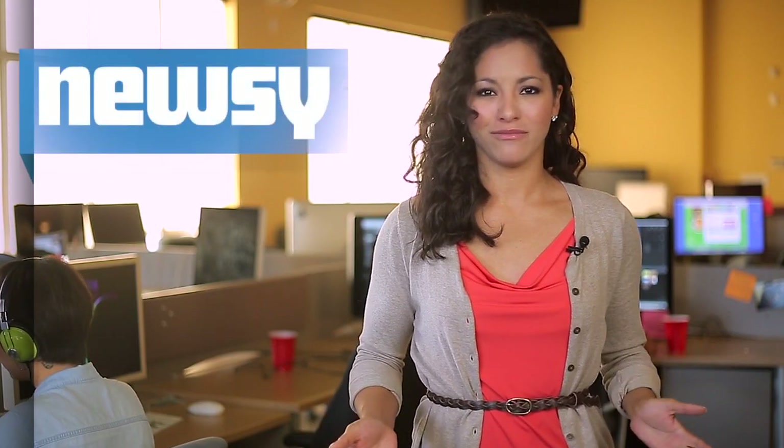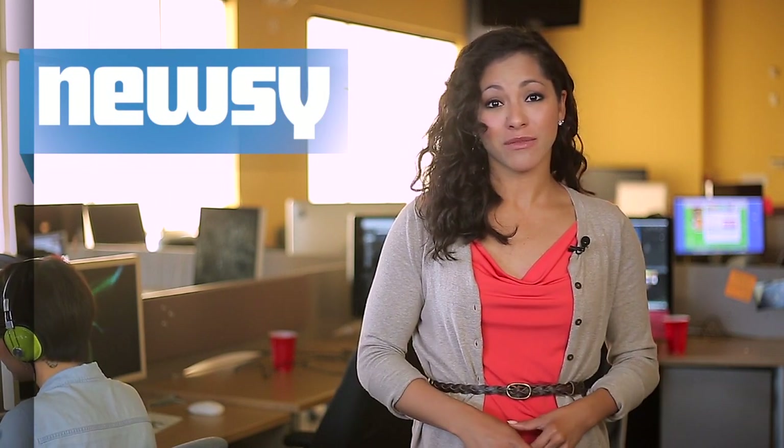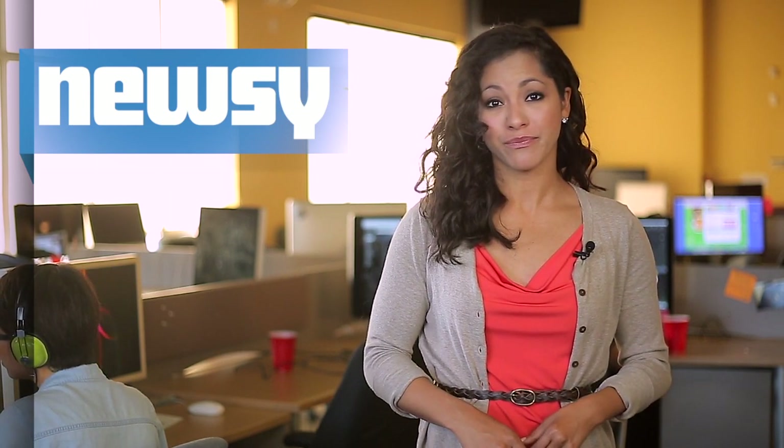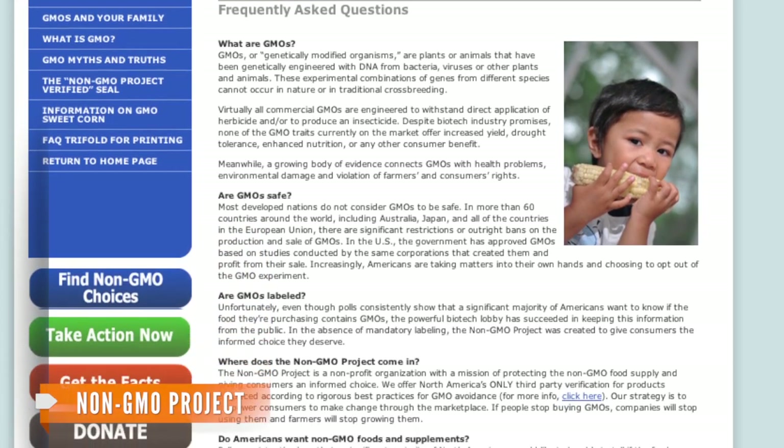So, what is GMO? Well, actually, many foods Americans eat contain it. They're basically ingredients from a product that has been genetically modified to boost yields for farmers or efficiency for food producers. Many times, GMOs are resistant to herbicides and/or produce an insecticide.